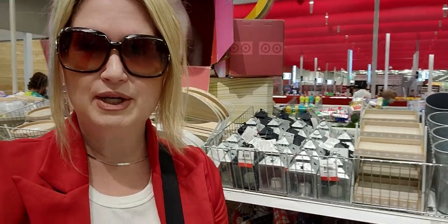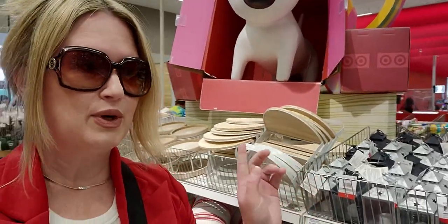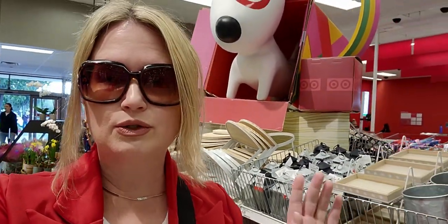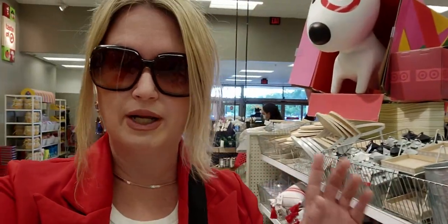Welcome back to my channel, it's me Sarah Star, and I'm over here at the Target Dollar Spot. There are some brand new items here, so so cute! Let me turn the camera around — let's go shopping, I can't wait to show you all the new stuff here.